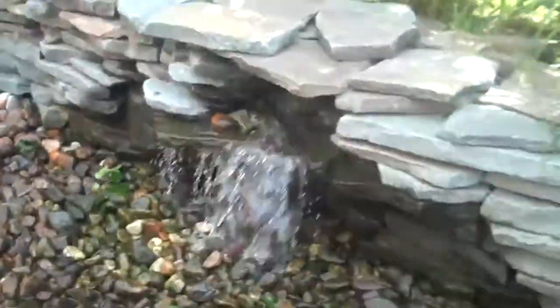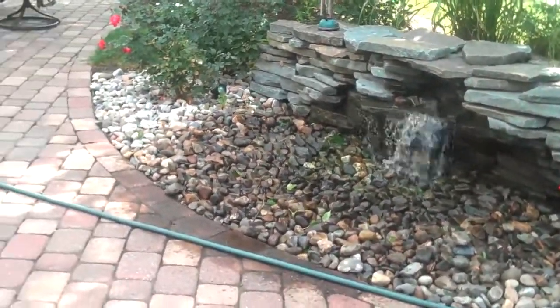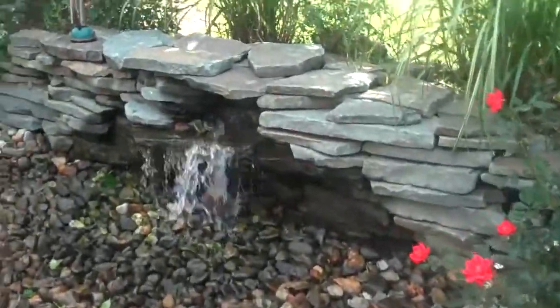Pretty cost effective to put in. It's just a really nice look and it accents a lot of the hardscaping features that Chris Orser Landscaping puts in.